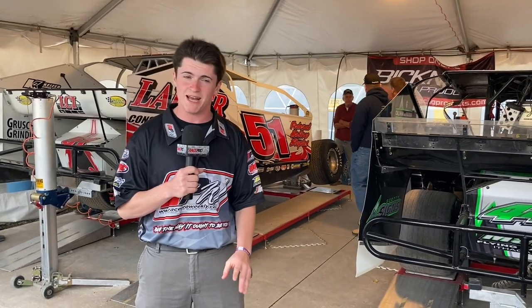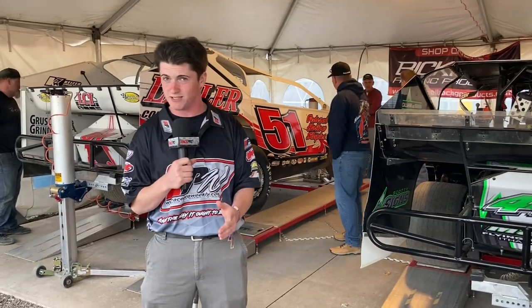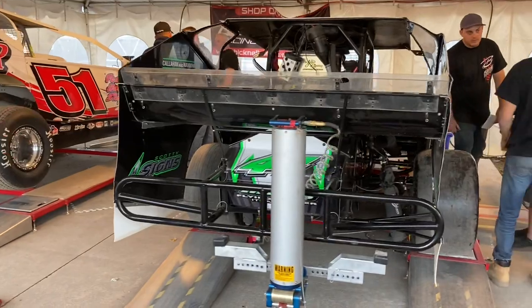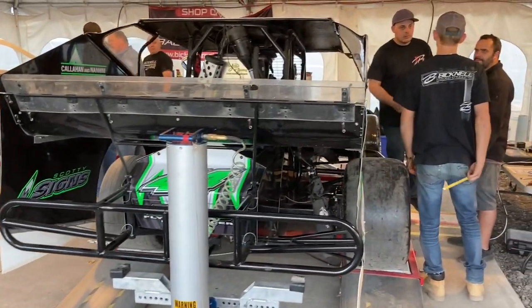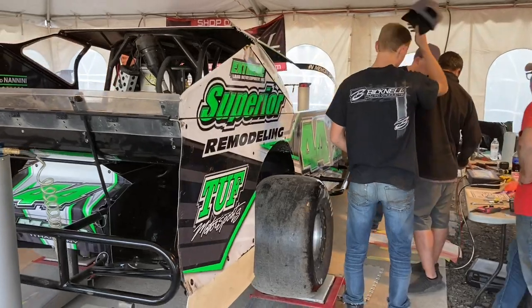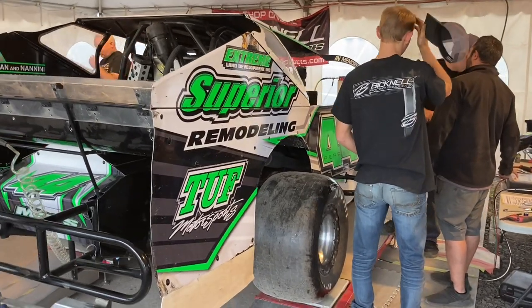One of the things that goes on in these tents, besides the sales of merchandise, the displays of new cars and technology, is scaling, which is going on behind me right now. This is the process of literally setting up the race car, dialing in the percentages, dialing in the numbers, the ride heights of the chassis corners.